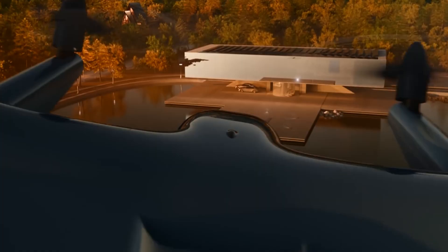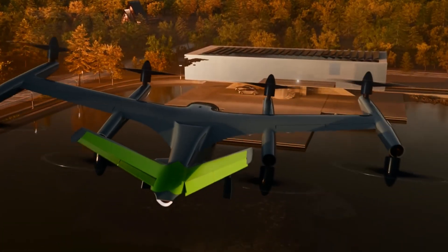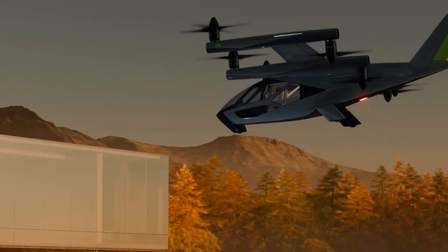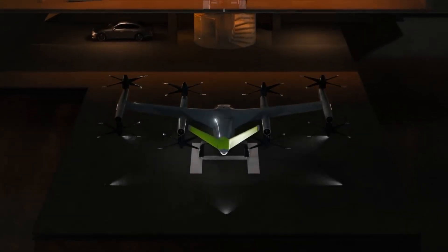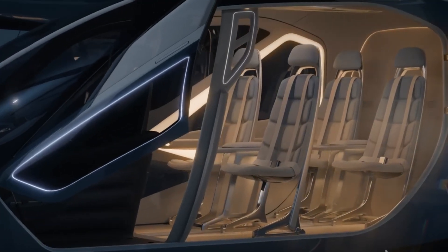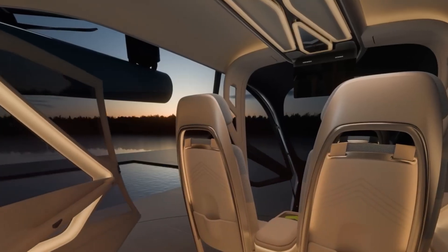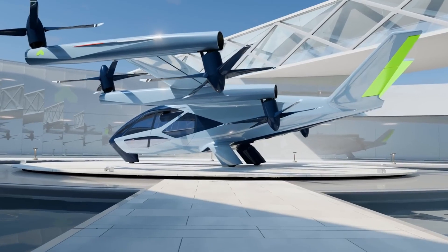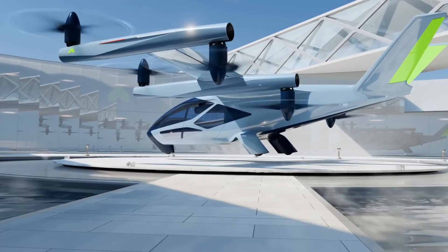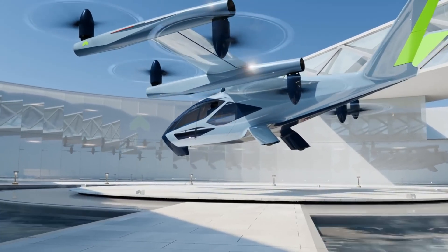The SA2 stands out with its unique combination of eight swiveling rotors, providing both vertical and horizontal thrust. With this setup it can achieve speeds exceeding 120 miles per hour and reach elevations of 1,500 feet, swiftly covering distances of 25 to 40 miles on typical city routes.